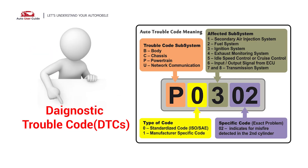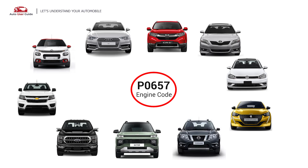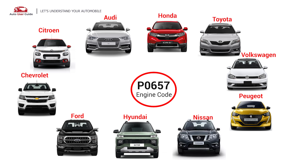Each DTC code corresponds to a specific issue in your vehicle. This error occurs in OBD2-equipped vehicles, especially those manufactured since 1996. It is commonly found in Audi, Citroen, Chevrolet, Ford, Hyundai, Nissan, Peugeot, Volkswagen, Toyota, and Honda vehicles.